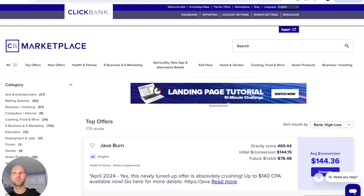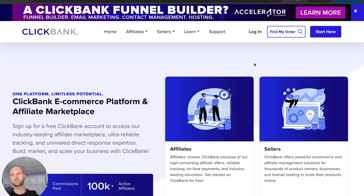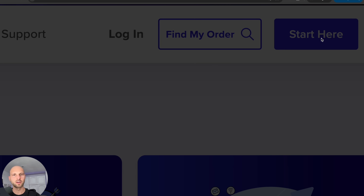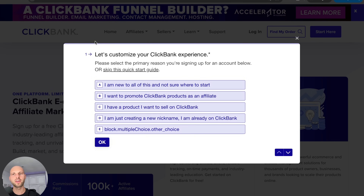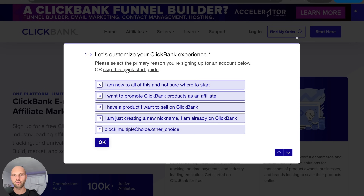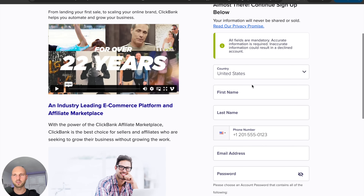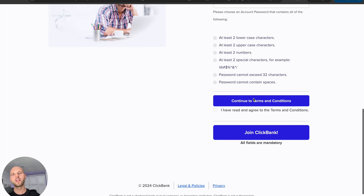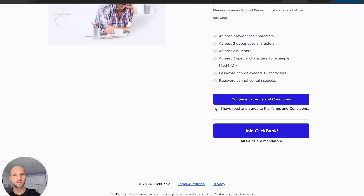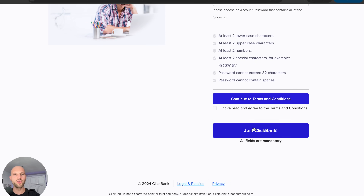The first thing we need is obviously a ClickBank account. If you're just a beginner, it's very easy to sign up. Let me open a new page — you just go to clickbank.com. You register for your free affiliate account by clicking the 'Start Here' button. You'll be prompted with a sign-up form. Click the text to skip the quick start guide and fill out your information. Select your country, first name, last name, phone number, email address, and password. You also need to agree to the terms and conditions, then click 'Join ClickBank.'